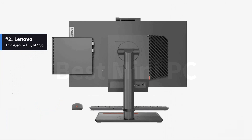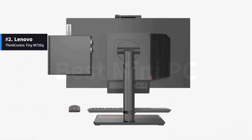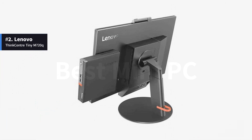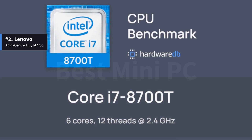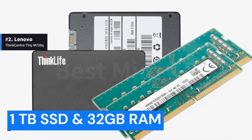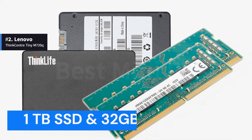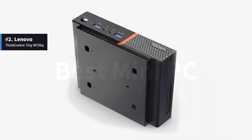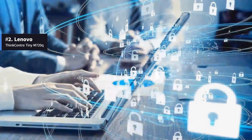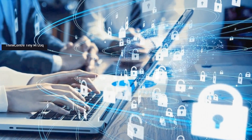It can also be mounted behind a monitor with an optional VESA mounting bracket. The highest-end version of the M720Q has an Intel i7-8700T processor, a 1TB SSD, and 32 GB RAM. The Lenovo ThinkCenter Tiny M720Q is a suitable device for business environments because of its security features and software.